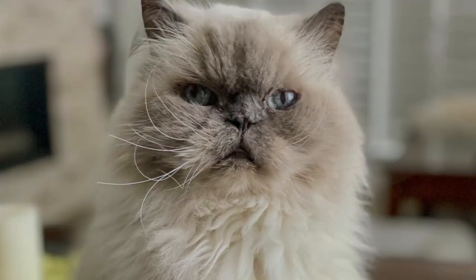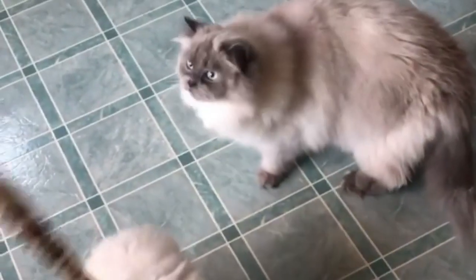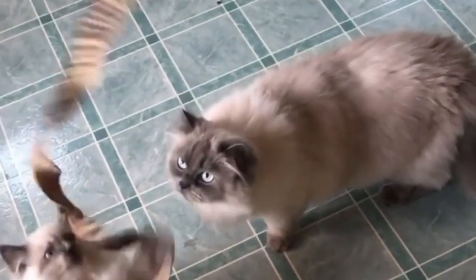Blue Point Himalayan Cat. These cool colored kitties are blue all over. The body is an icy, blueish white; points are cold, dark blue, with a slight blue nose and paws, and sapphire blue eyes.